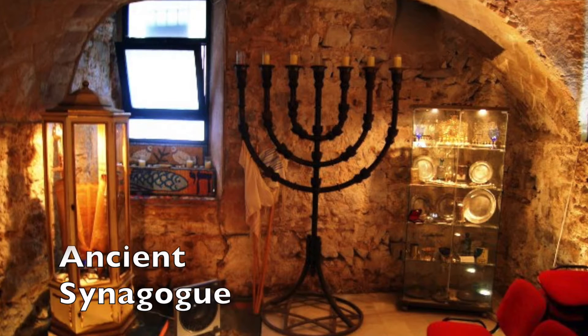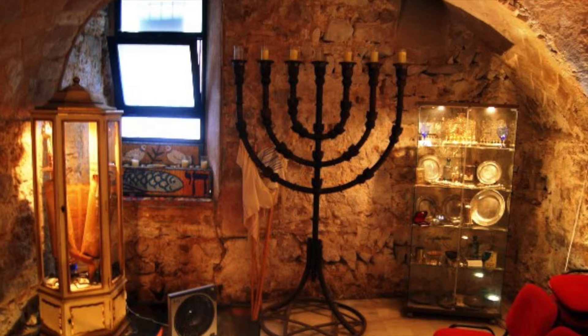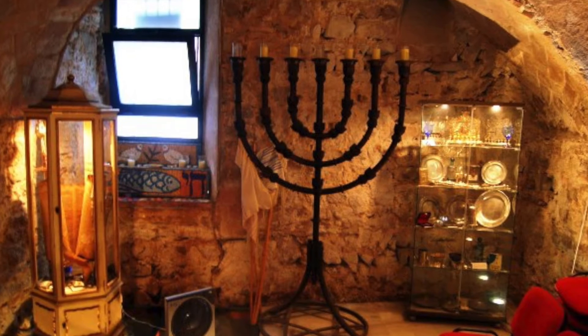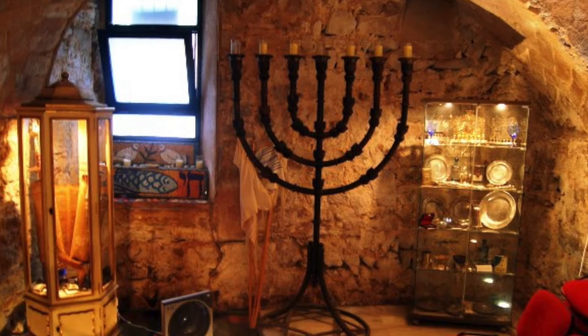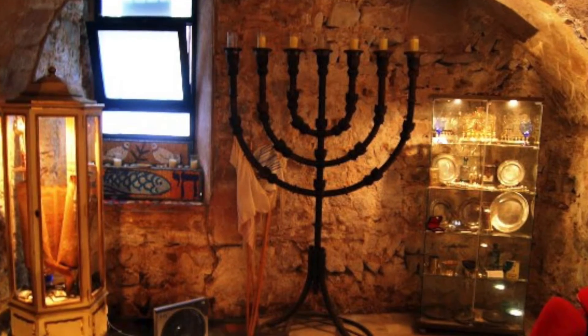Next to the Palace de la Generalitat is El Call, the city's Jewish Quarter. This area is home to the ancient synagogue, believed to be one of the oldest in Europe and dating all the way back to the 3rd century AD. For those interested in architecture, the Jewish Quarter is the perfect place.